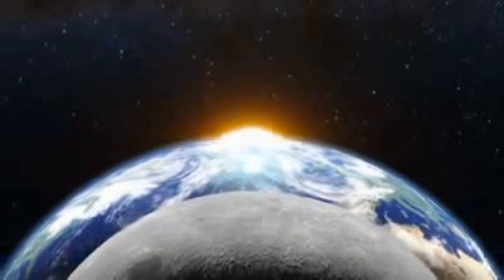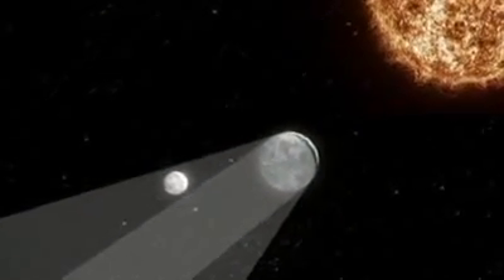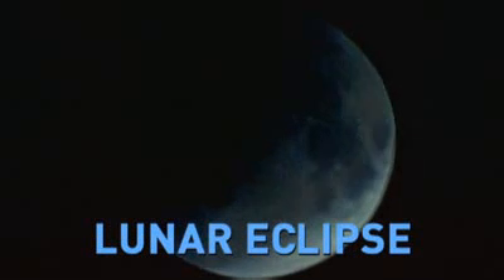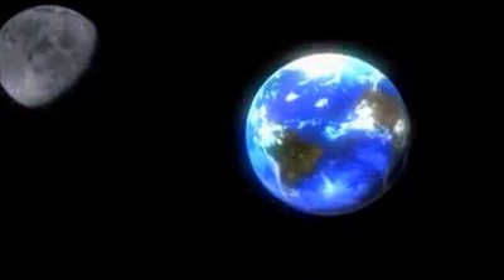During a full moon, if the moon, Earth, and sun align, and the moon passes through the Earth's shadow, a lunar eclipse will occur. But since the moon's orbit is inclined about five degrees to Earth's, the moon normally passes either above or below the Earth.